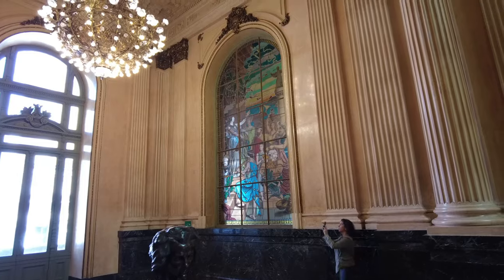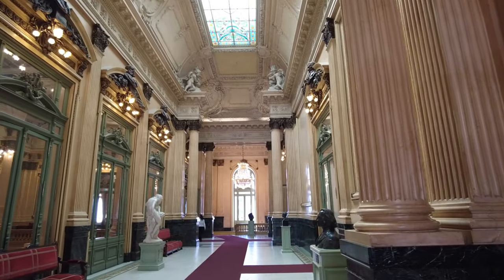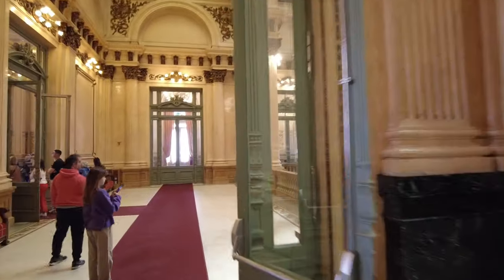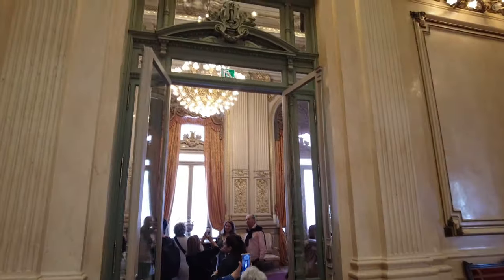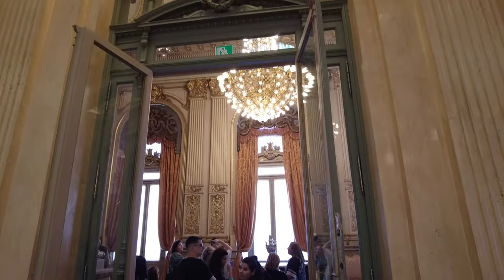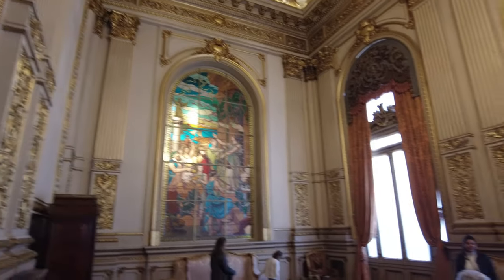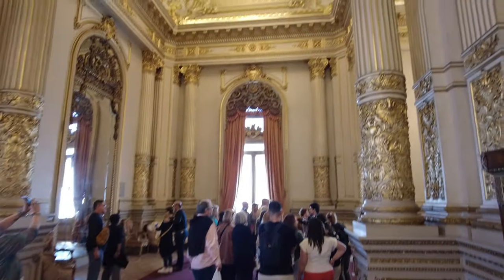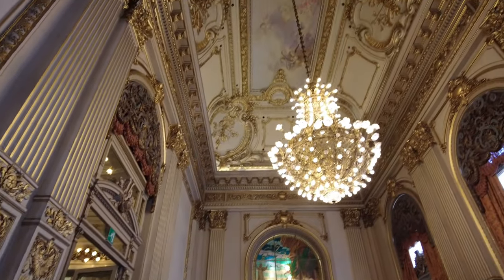They have this incredible stained glass window that's sort of pushed to the side — there's so much amazing stuff in here you kind of miss out on things. This room is really incredible. There's this hall over here on the other side of that stained glass window — look at this, this room is incredible. This is serious gilded age stuff right here.